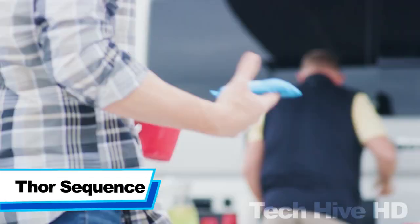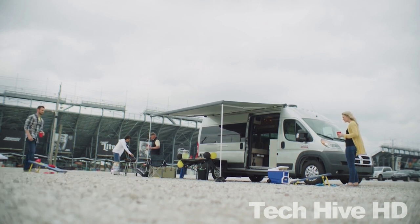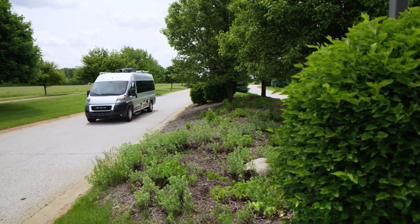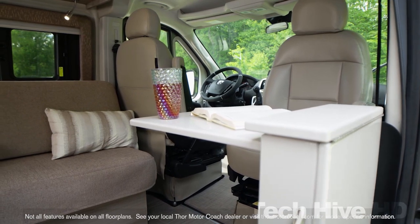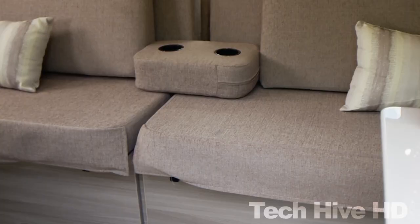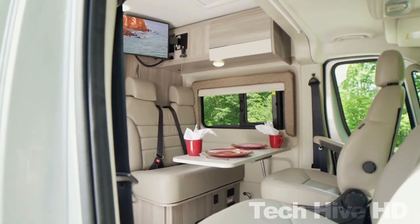Thor Sequence is a Class B camper van with a starting MSRP of $134,260. It is built on a RAM ProMaster 3500 XT window van chassis and is available in four models. Thor Sequence is well equipped with enough tools for outdoor camping — equipment includes a ladder to the roof, a roof rack, and bike racks.